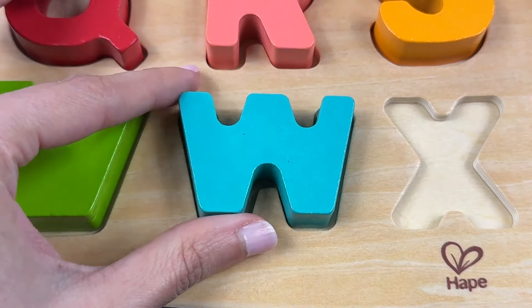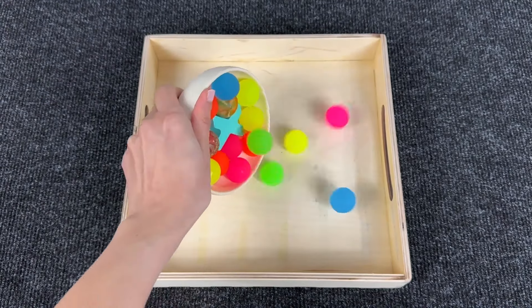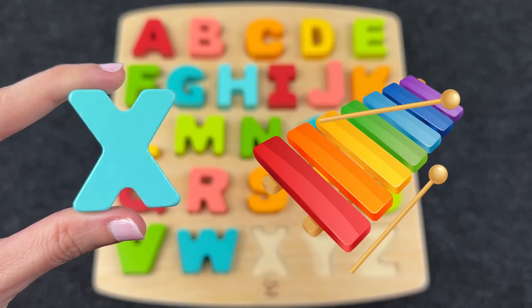How many color bouncing balls? And here we find the letter X! X is for Xylophone!